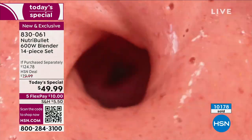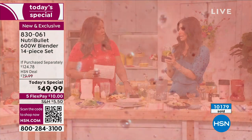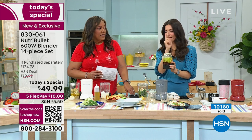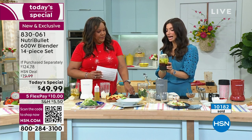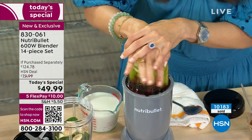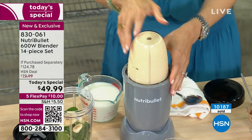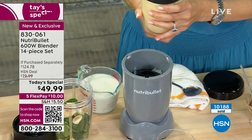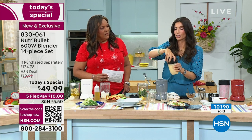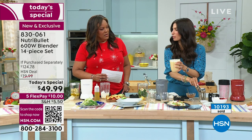Beyond smoothies and ice cream, you can make salad dressings. Cheryl is making ginger dressing — ginger, carrots, Granny Smith apples, soy sauce, rice vinegar, and a little bit of oil. Salad dressings from stores often have added sugar and salt you don't even know about. Ginger is also very good for the digestive tract.